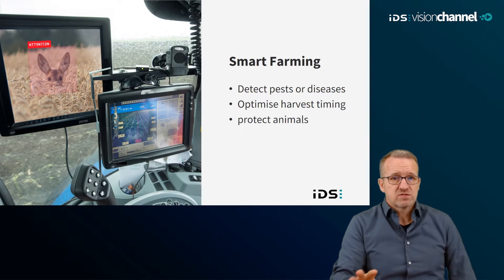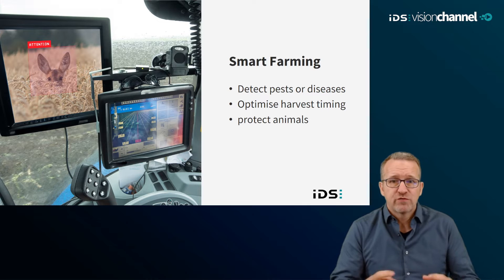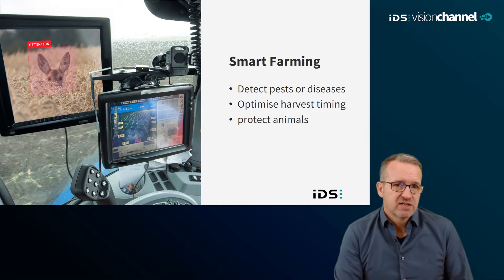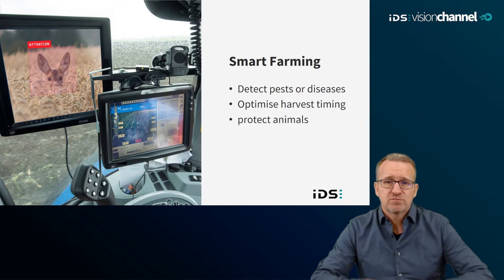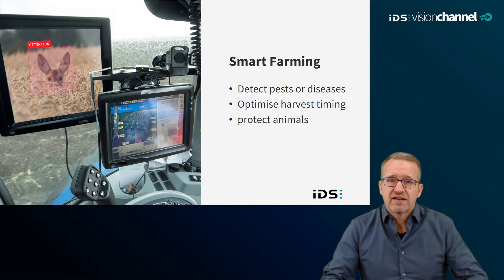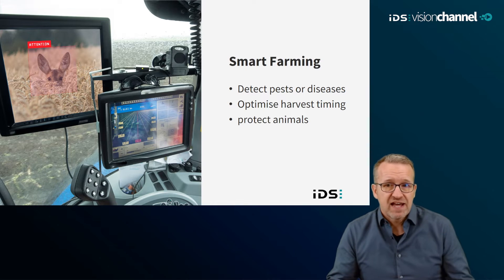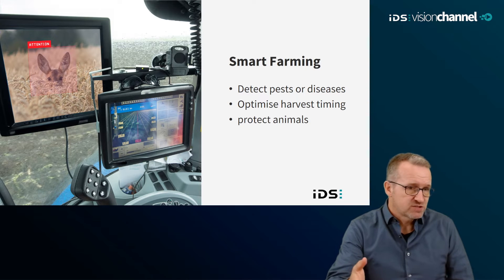AI vision can also help make agricultural tasks more efficient and sustainable in the field of smart farming. In addition to early detection of pests or diseases, or by optimizing harvest timing by monitoring the maturity of crops, it can even help identify and protect wild animals from agricultural machines by preventing collisions.